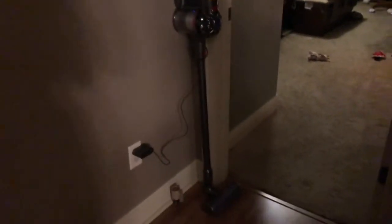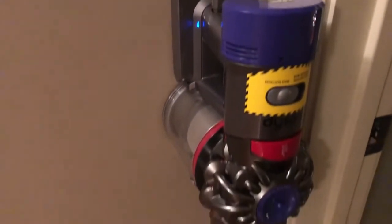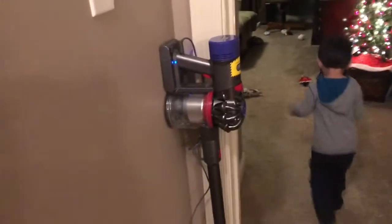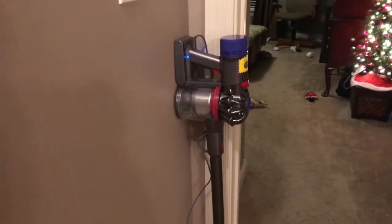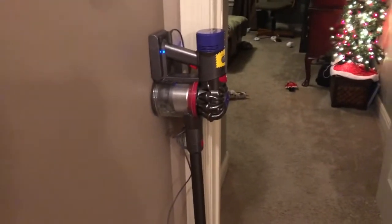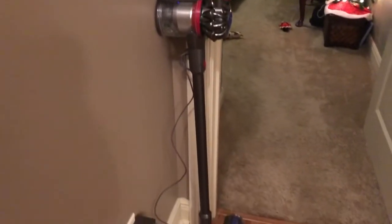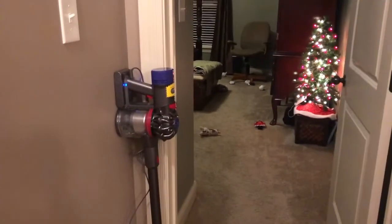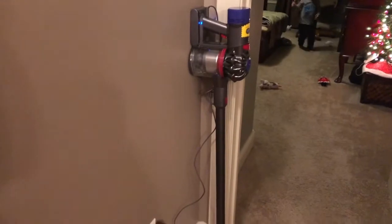I got this for Christmas and just tested it out for the first time today, and it is amazing — the Dyson V7 Animal. This cordless vacuum cleaner is amazing. I do have one tree up still because we are doing Friendsmas next weekend and I wanted to have at least some way to celebrate Christmas with a tree. But all the rest is put away. Super excited — it feels great.